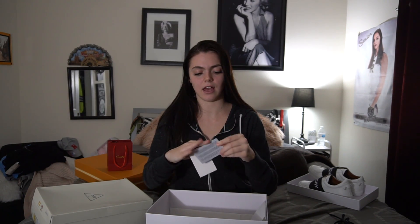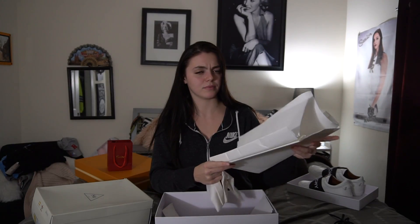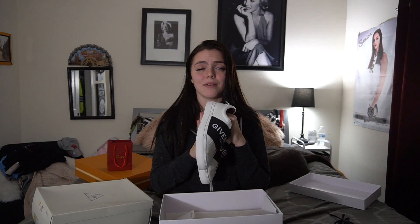It comes with the authenticity card — the Givenchy card is a plastic card, pretty nice, not cheap paper. It has the authenticity info and care instructions in all different languages. It also comes with a Givenchy shoe bag. For the most part all the shoes I've gotten from there come with a branded bag, authenticity cards, and boxes — the product quality is so nice.